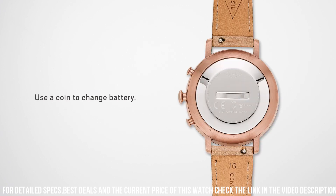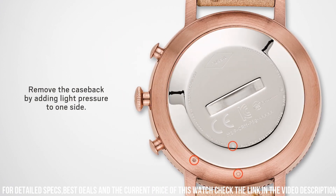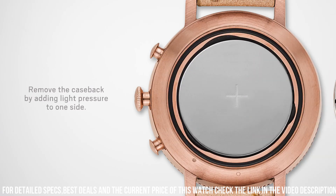Additionally, the watch has a unique discreet mode that allows users to receive notifications without any sound or vibration, making it perfect for those who need to stay connected without being disruptive.